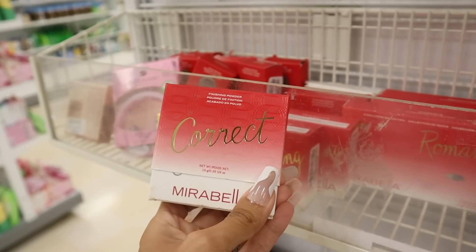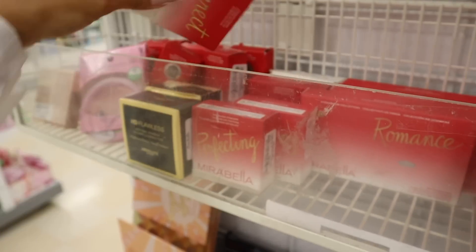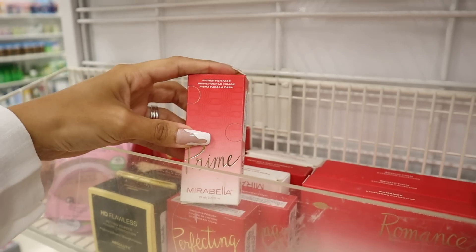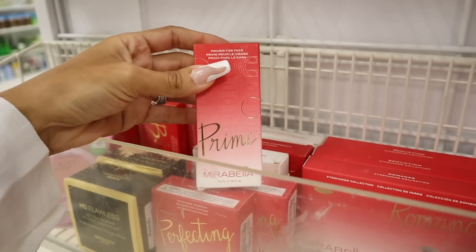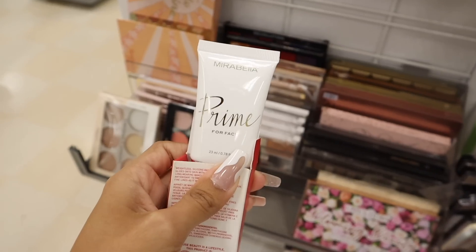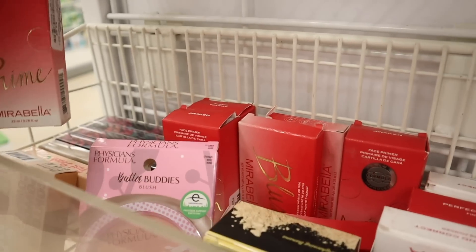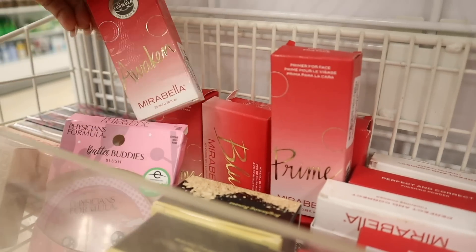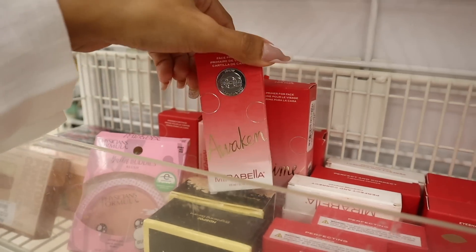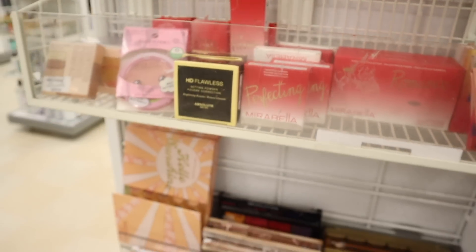Another face primer that says Awaken — I think it gives that awake look. All the way down here they have Revolution, Ellen Tracy. Look at the Revolution Glow face and body shimmer oil — it's beautiful with glitter. I have a weakness for glitter. It's very oily though and I can barely see the glitter, so I'll look up some reviews.